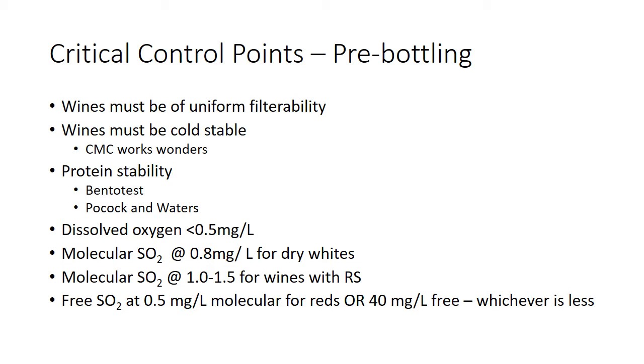Protein stability — we've gone over this before, but if those wines aren't protein stable they're going to throw a haze in bottle. People can be forgiving of wine crystals, but protein hazes just look gross. Make sure they're protein stable. Our dissolved oxygen should be nice and low, shooting for less than 0.5 mg/L. Molecular SO2 should be about 0.8 mg/L for dry whites, or 1 to 1.5 mg/L for white wines with residual sugar.